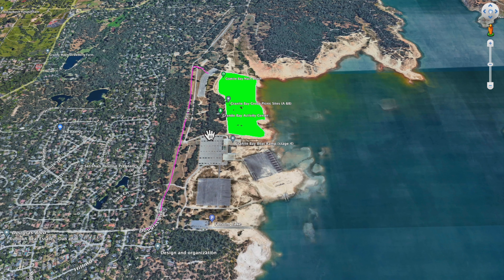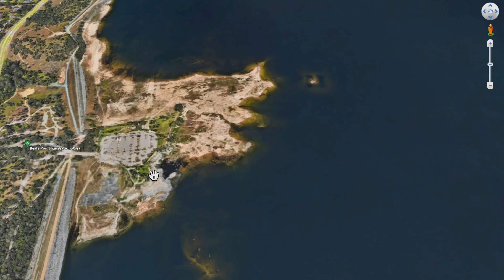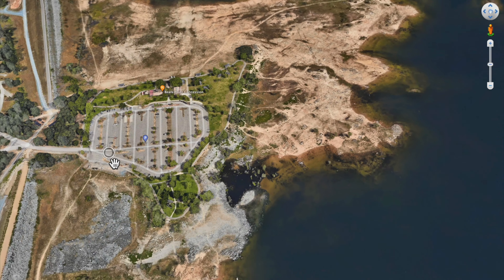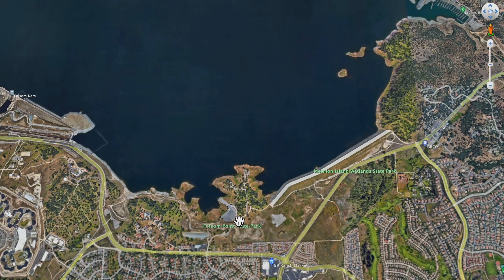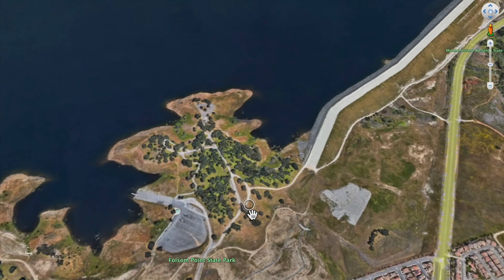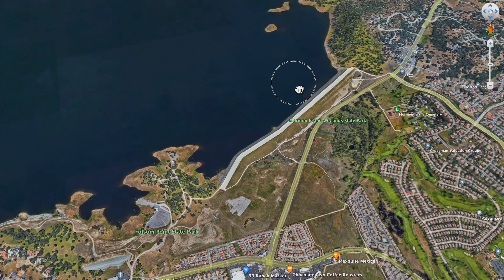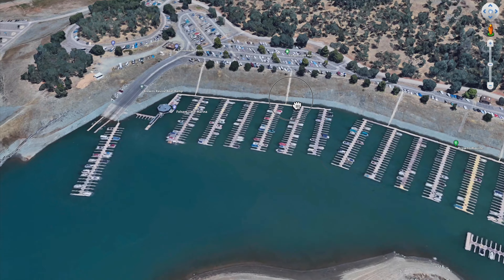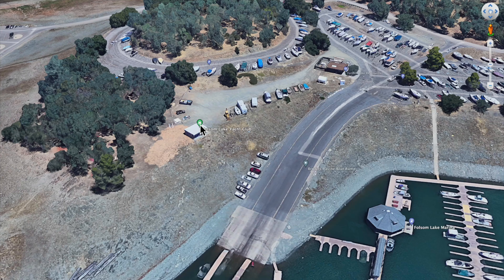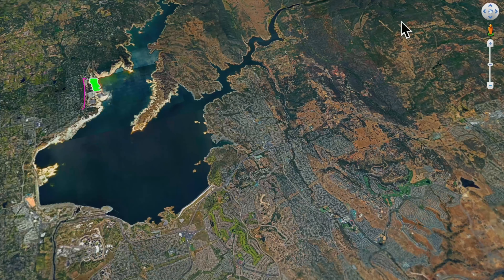In this video we covered Granite Bay Main Beach where Anchored Eats is. We didn't talk about Beals Point, but there's a video for that — it's great for the family. We also explored Folsom Point and the Folsom Point boat launch area. At Brown's Ravine on Green Valley Road on the east side of Folsom Lake, that's where you rent the boats — there's a shack that says Folsom Yacht Club.